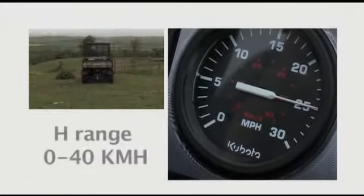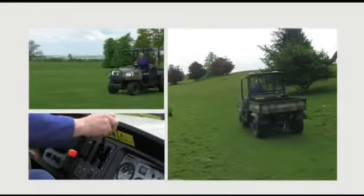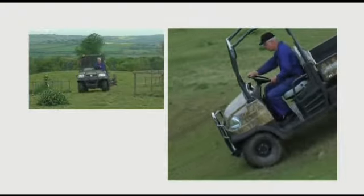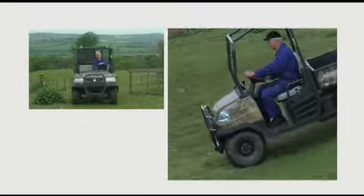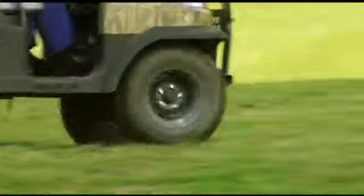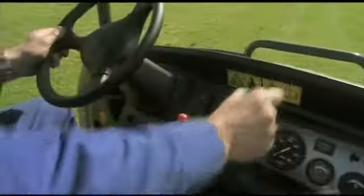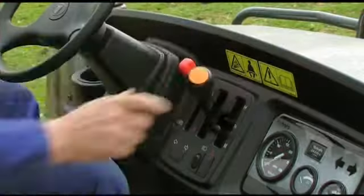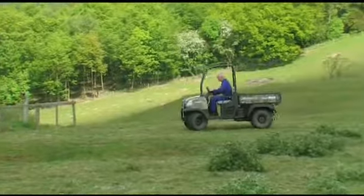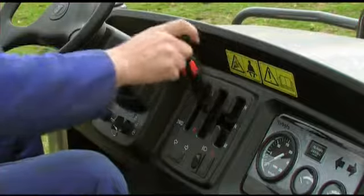With a top speed of 25 miles an hour, Kubota's unique variable 3-range HST transmission enables optimum traction for safe, smooth and progressive hill ascents and descents. The RTV900 can even stop and resume climbing without braking, making it one of the safest utility vehicles on the market.